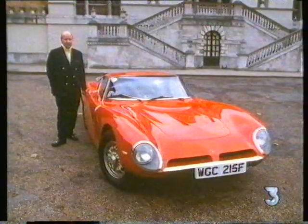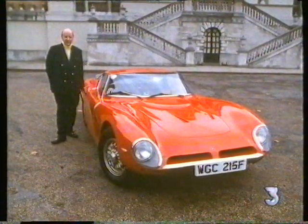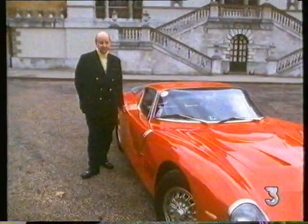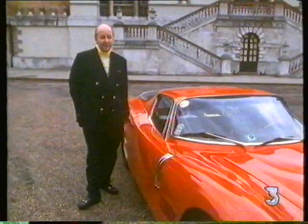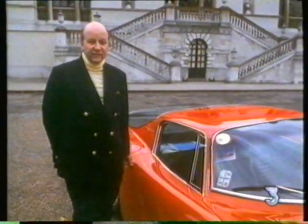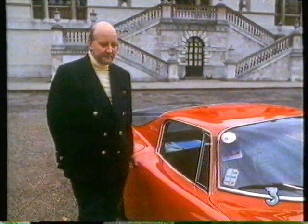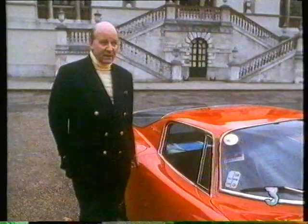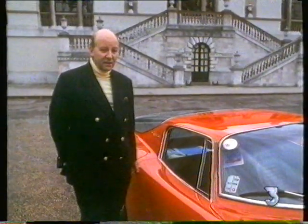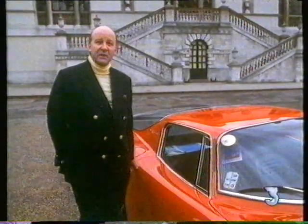Bizzarini Engineering — Giotto Bizzarini has been involved in the design of many Italian makes of motor car. He was probably most famous for designing the Ferrari 250 GTO at the time that he worked for Ferrari. He also worked for Lamborghini — he designed the first V12 Lamborghini engine.